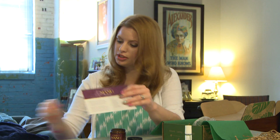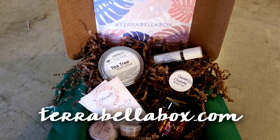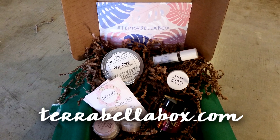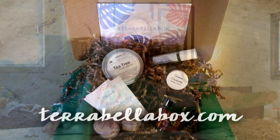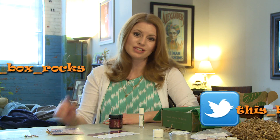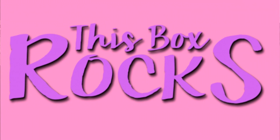So that's pretty interesting — Terra Bella box, $34.95 plus shipping, and all the products are locally sourced and cruelty free. Check out terabellabox.com. Let me know what you think if you get this. Thanks for watching! If you like this video, please subscribe and follow me on Instagram and Twitter. Thank you and I'll see you next time!